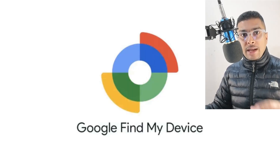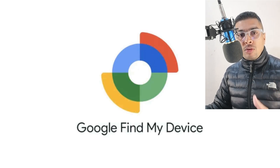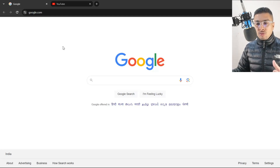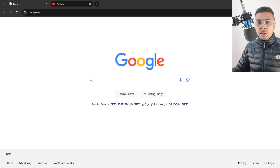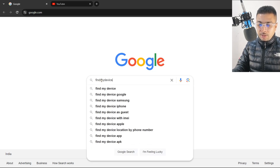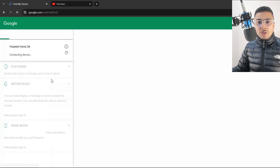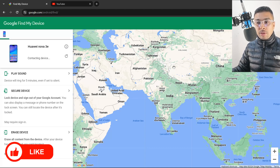Google Find My Device is a tracking application by Google and it actually helps you to track a lost or stolen phone on Google Maps. It is very easy to get access to Find My Device. You could get your friend's phone or a laptop, get onto Google like this, and just do a search for Find My Device. Google gives you all the search results here.